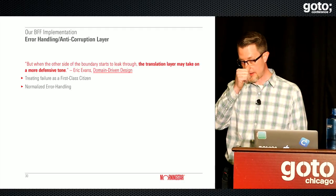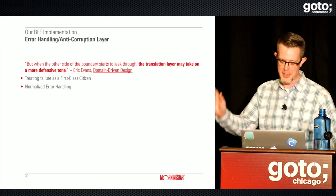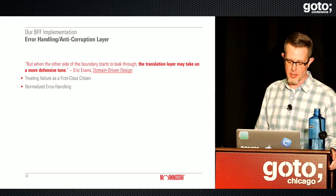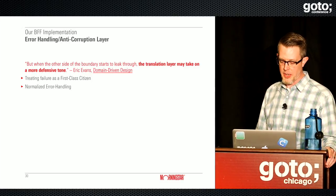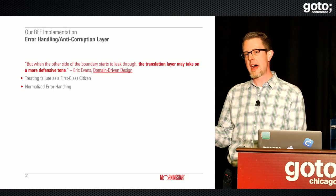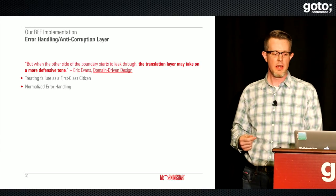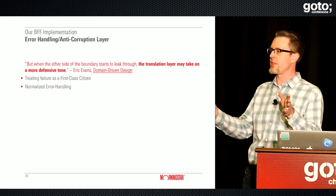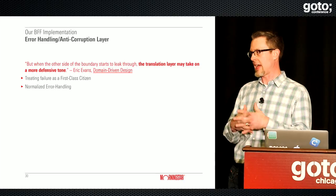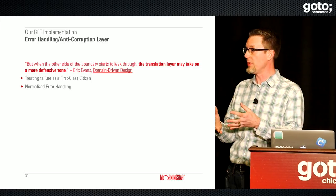The last implementation topic is error handling, and I'll use a term I think is cool from Eric Evans — the anti-corruption layer. The quote: 'When the other side of the boundary starts to leak through, the translation layer may take on a more defensive tone.' Domain-driven design is about business modeling, domain modeling, naming, and consistency. But when you work with lots of different data providers with different styles of responses, you really need to think carefully about your error handling strategy and build that into your modeling.